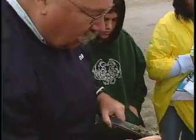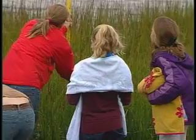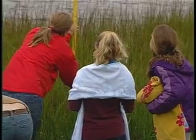Students take sediment samples to assess oxygen flow. They also note the variety of plants growing within a square meter. As one student put it, it just gives us a chance to see things, get our hands on it — and lets us know what's in our backyard.